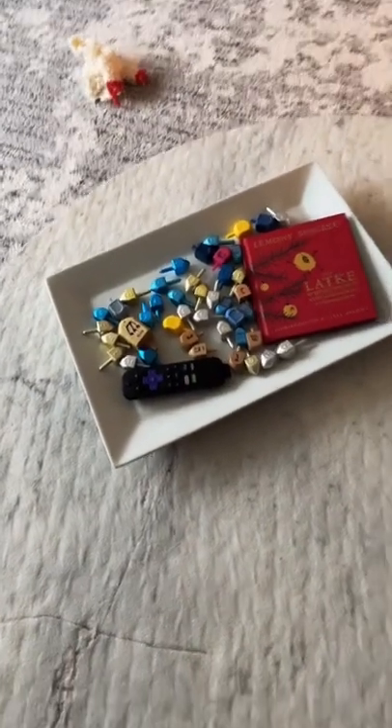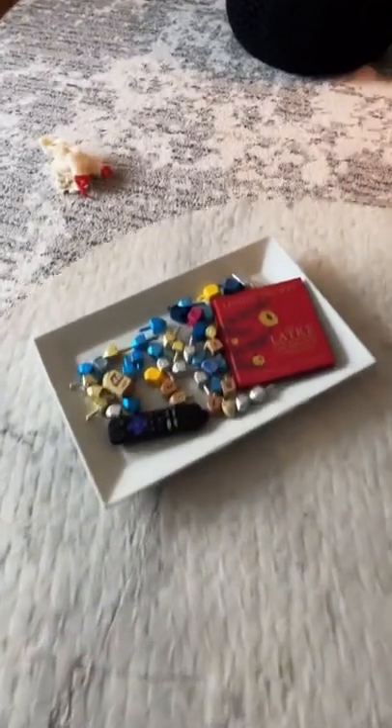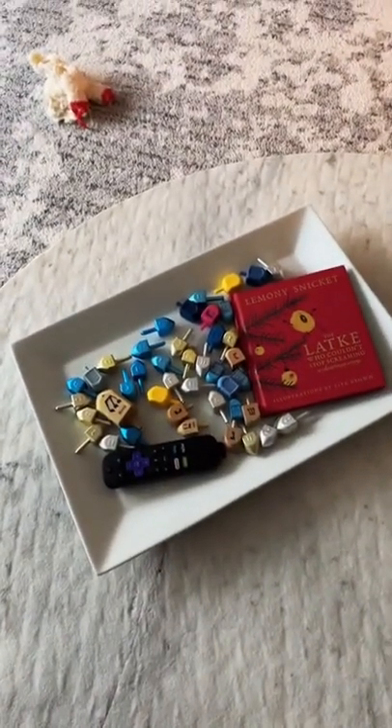And we have a tray on our coffee table to hold our clicker, books, magazines, and — because my kids love them — dreidels.